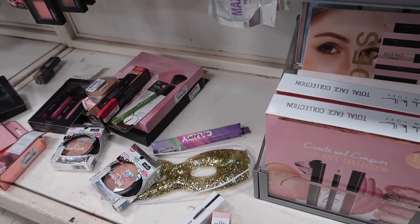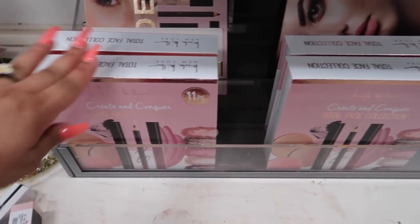Alright guys, we are out of Burlington! We found a lot of good stuff — a decent amount of makeup but not as much as I expected. Their skincare section really surprised me though. Now I'm taking you guys with me to TJ Maxx. Here at TJ Maxx they're going to have a bit more variety and more high-end makeup compared to Burlington, so I'm super excited!